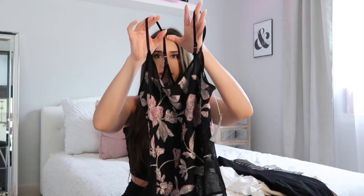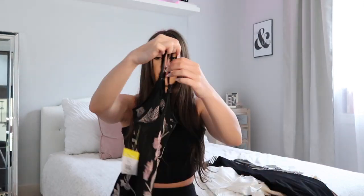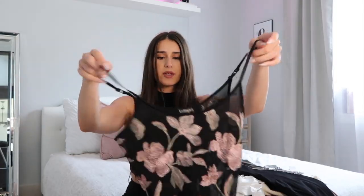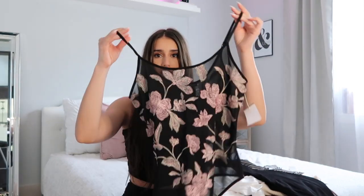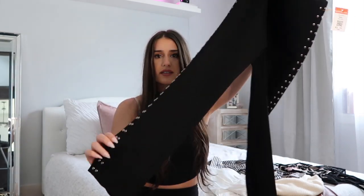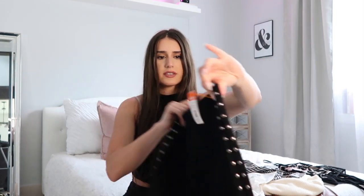I'm just gonna show you guys what I picked out. The first piece is this top — it's kind of see-through and has floral embroidery on it. It's like a one-piece, and you can wear it with a black bra and some high-waisted jeans and it could be really cute. I was also thinking of pairing that top with these pants that have metal detail going all the way down the side — they're skinny jeans and a bit stretchy.